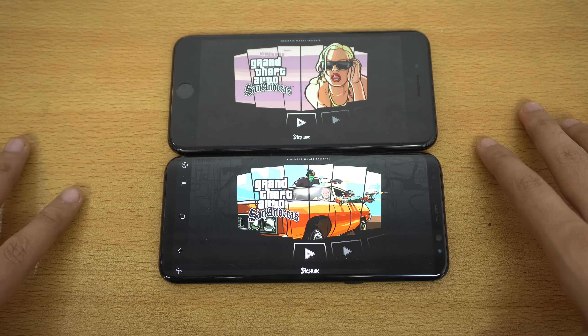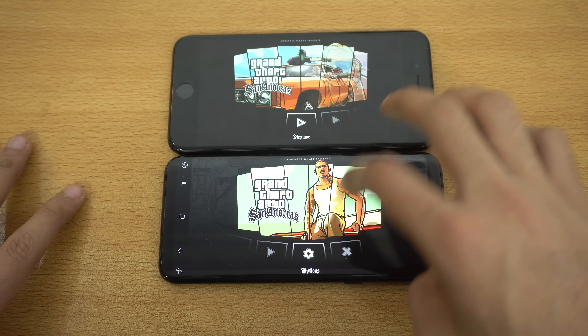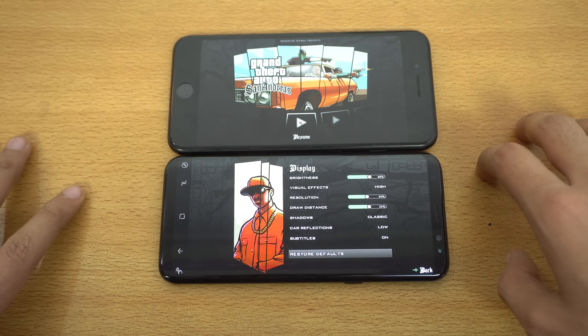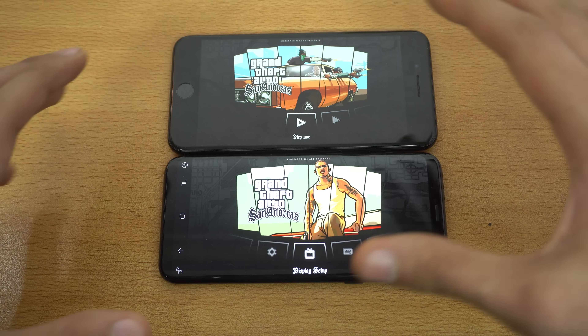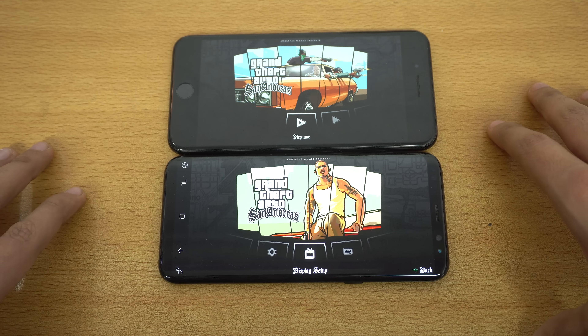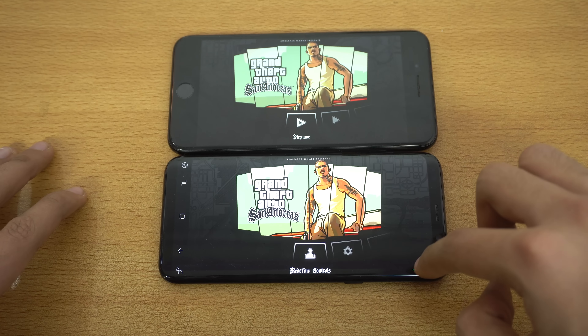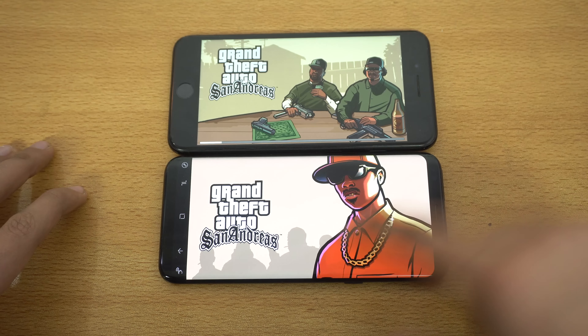Next up we have GTA San Andreas. I'm going to go into options, then display and setup, and restore the defaults because we cannot change the graphics on the iPhone — it is set to default by the developers. Previously I was playing this game on the max setting. Let's just resume the game on both phones.